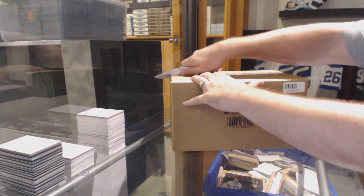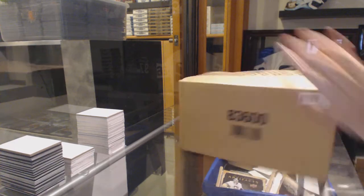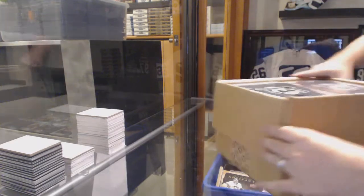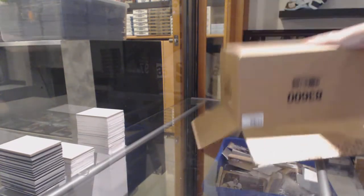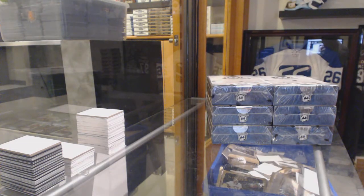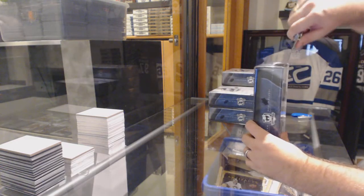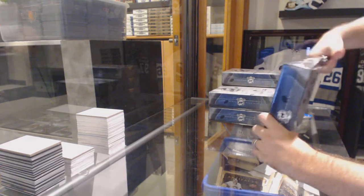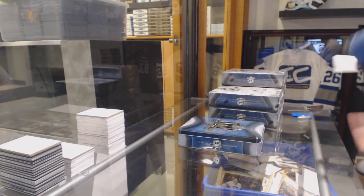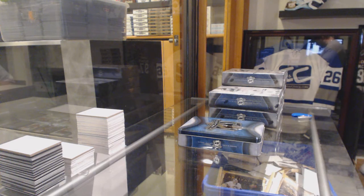Here we go, starting off CNC break number 6363. We've got the 1415 Cup case. I've got room on the table now. I hope it's a phenomenal case. Pull a shield for one of these guys, that would be epic.